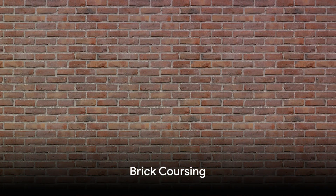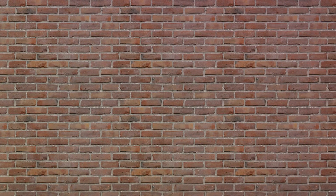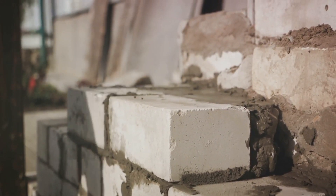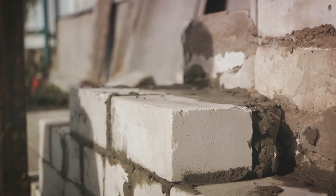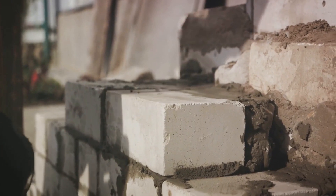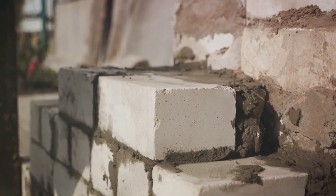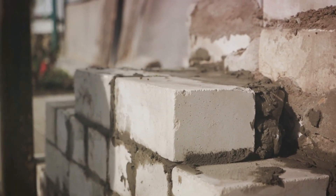Ever pondered how bricks beautifully arrange themselves to form intricate patterns? That's typically done through the idea of brick coursing. Visualize a continuous horizontal arrangement of bricks or stones within a wall — this is what we refer to as a course. Every course is set following a specific design, known as a bond pattern, which not only enhances the visual appeal but also fortifies the structural strength of the wall.